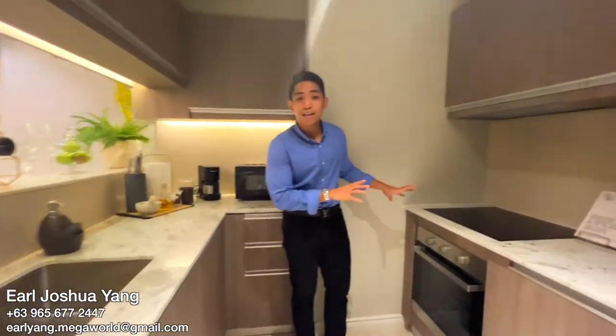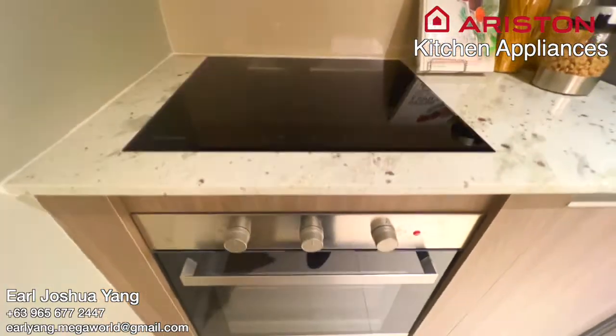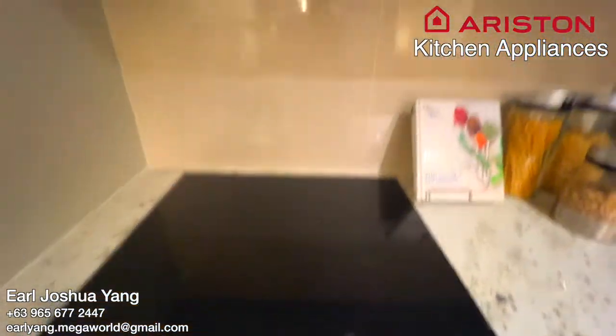Here to my left, we have a four-burner induction cooktop. It also comes with a range hood and a convection oven.